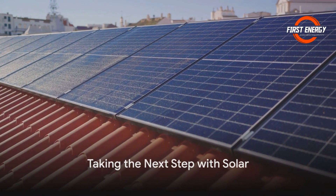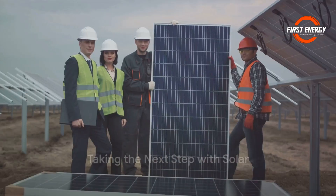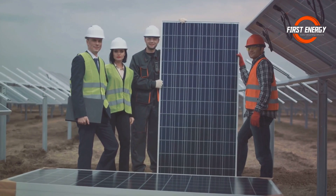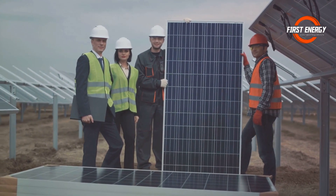Going solar is a brilliant move for your wallet and the planet. If you're ready to take the next step, we've got links in the description to connect you with the First Energy team who can make your green dreams a reality.